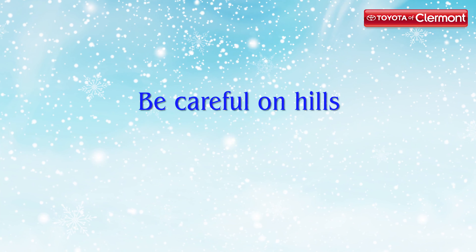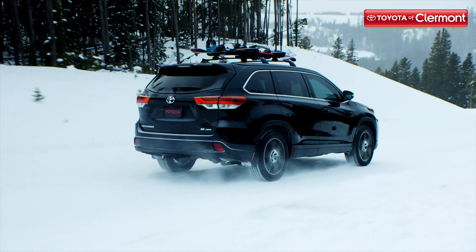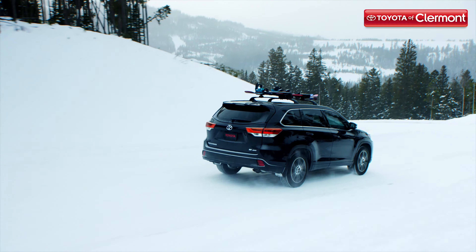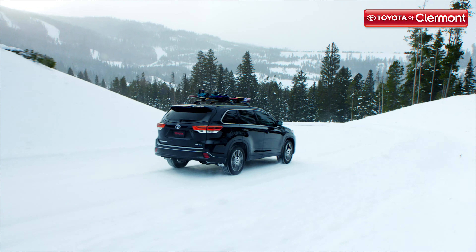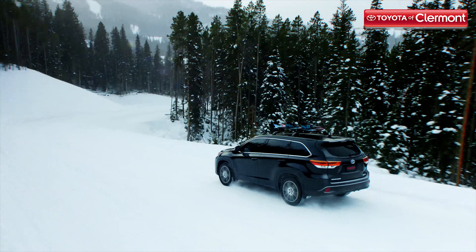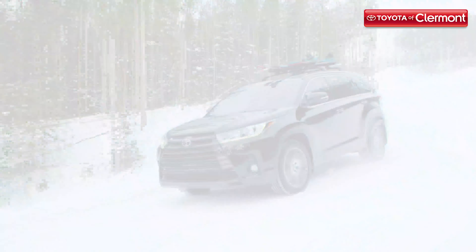Number seven: remember to be careful on hills. A snowy and icy hill can be difficult to climb and you need to be careful when driving up and down them. Don't ever stop or park on a hill when it's icy or snowed over — your car could wind up rolling backwards right back down. Also, before you climb a hill, don't hit your gas pedal hard. Instead, use your forward momentum to climb up the hill.